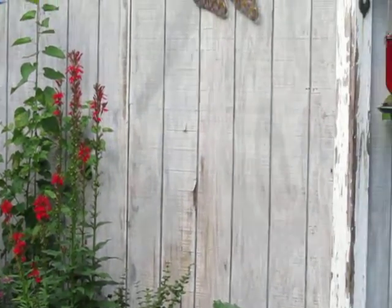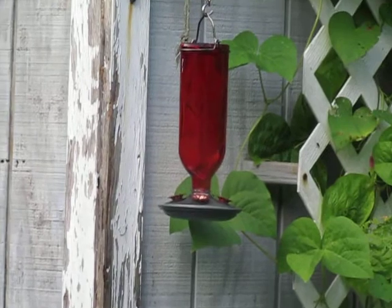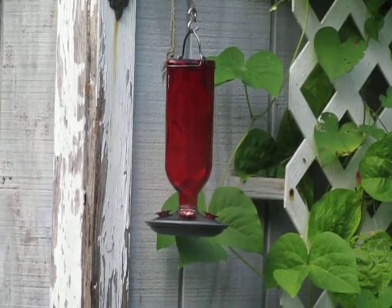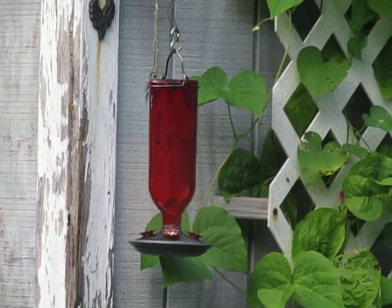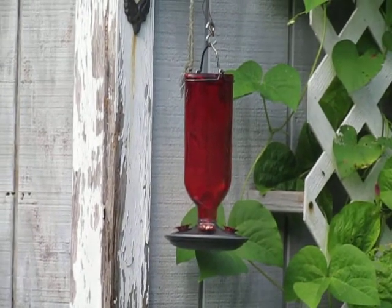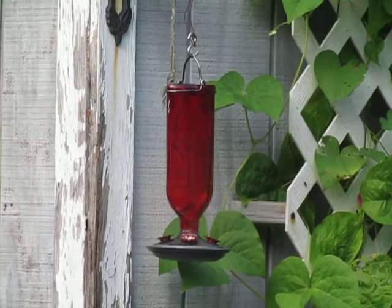A lot of people use hummingbird feeders. In Cleveland, I try to discourage people from setting up a hummingbird feeder. It's a great attractor. However, when it gets 90 degrees out, that hummingbird feeder grows bacteria, and you could be making your hummingbird sick.